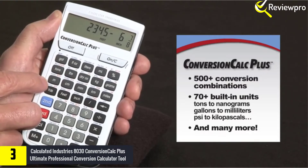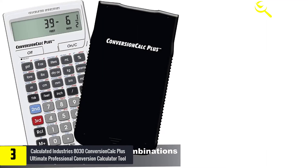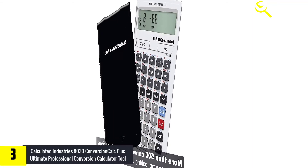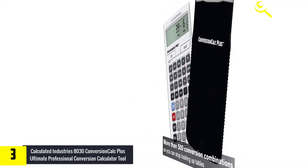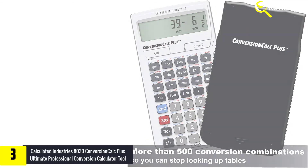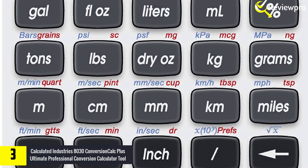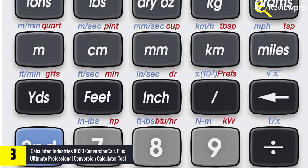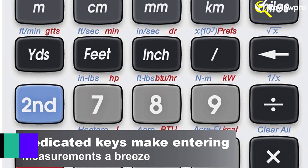Get quick, accurate solutions for all your professional conversion needs. With the Conversion Calc Plus, you can enter and convert everything from very large units to micro and nano units — kilograms and tons, drams, scruples, grains, microliters, even tablespoons and cups. Virtually any conversion is at your fingertips. It includes a slide-on cover with attached quick reference guide, an illustrated pocket reference guide, a user guide stored in an onboard pocket, and a Spanish version available as a download, along with one long-life CR2016 battery and a one-year limited warranty.